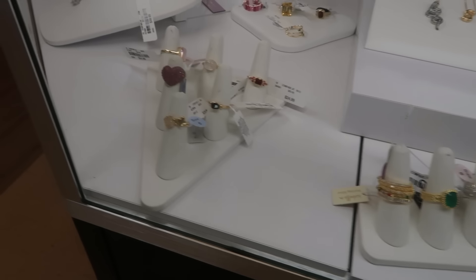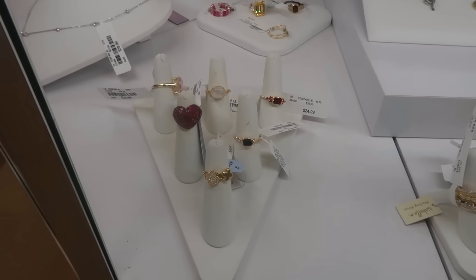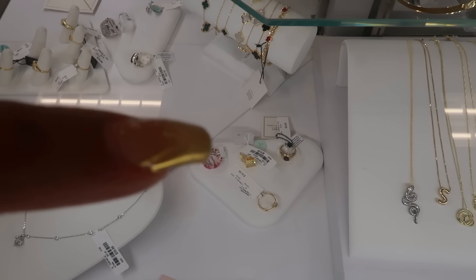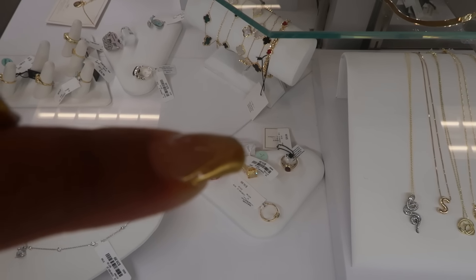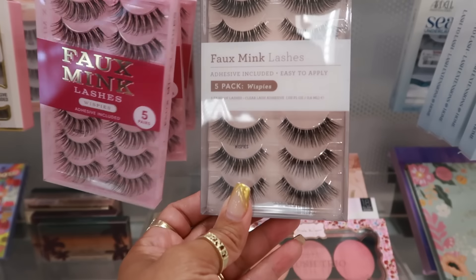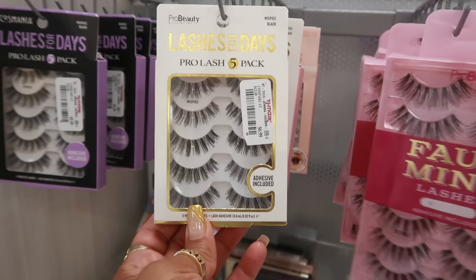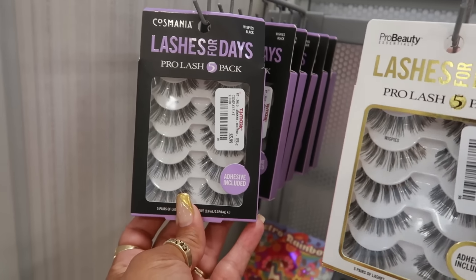Some pretty rings — that pink heart right there. Lots of pretty jewelry — there's like a canary yellow ring right here, very very nice. Pro Beauty foaming lashes — these are $7. You have these ones — they all say Wispies Lashes for Days, those are $7 by Pro Beauty. And then you have these for $6.